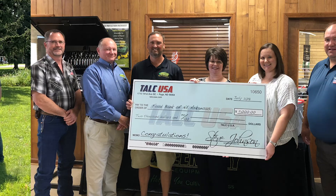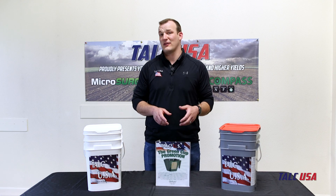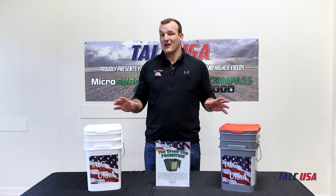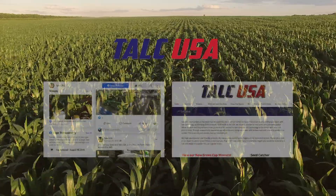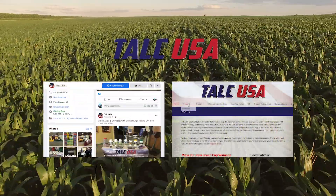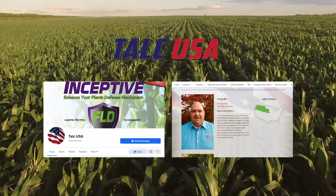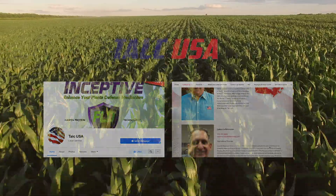We've given away almost $80,000 since becoming a company over a decade ago through this program, and it's a really exciting program. That's our talc. If you've got any more thoughts or questions you can head over to our Facebook page or check us out on talcusa.com. Give me a call — my number is on the contact us section. Thanks, hope you try our products and most importantly we hope you have a great year.